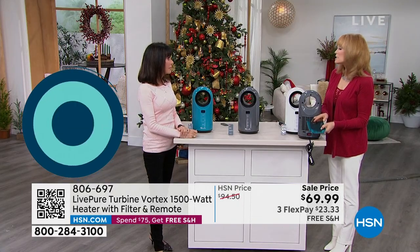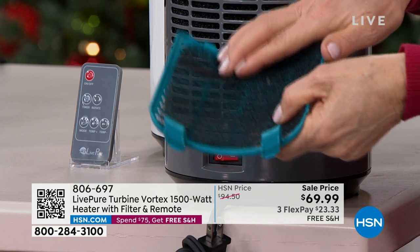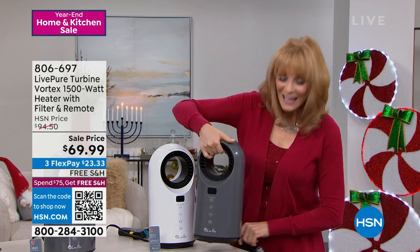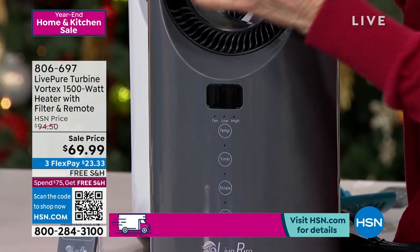So this is a simple filter — it does the big particles. And you can vacuum it clean, you could rinse it clean. You could use it or not use it. It was just a thoughtful touch from LivePure. So now the air is going to come in, it's going to meet the ceramic technology, heat up really fast, and mushroom down here.